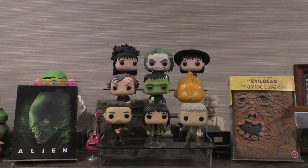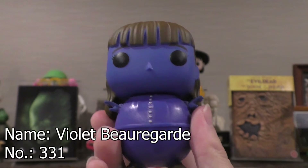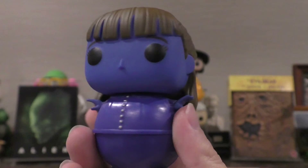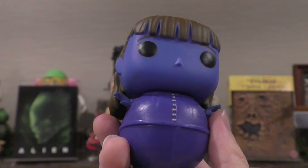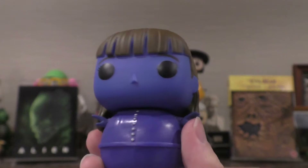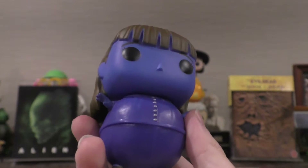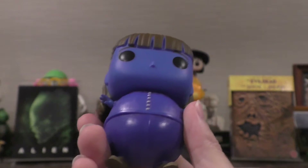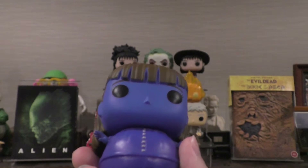Today we're looking at Violet Beauregard. She is pop vinyl number 331 — pop movies number 331 from the Willy Wonka and the Chocolate Factory film. She is also known as Blown Up Blueberry. She's a 2016 pop vinyl and is currently vaulted, exclusive to Barnes & Noble and San Diego Comic Con as per the Funko app.